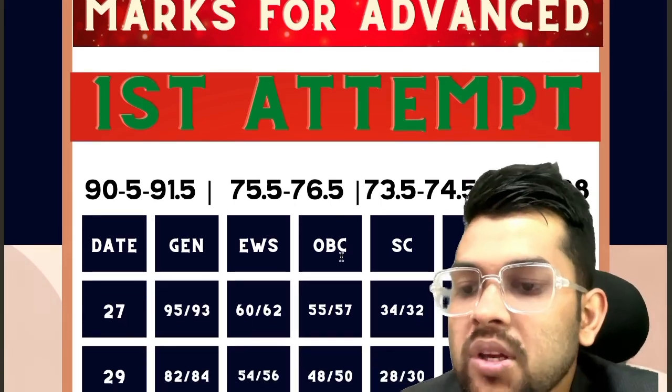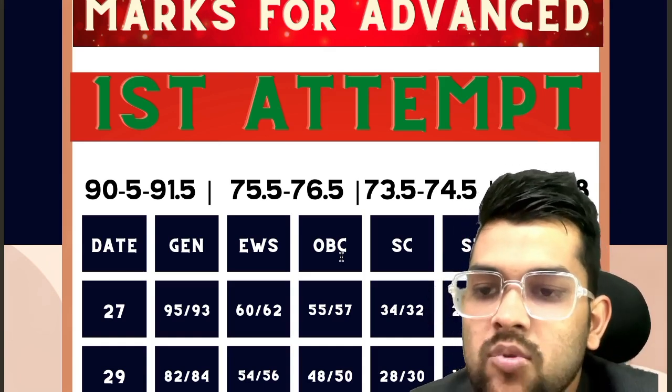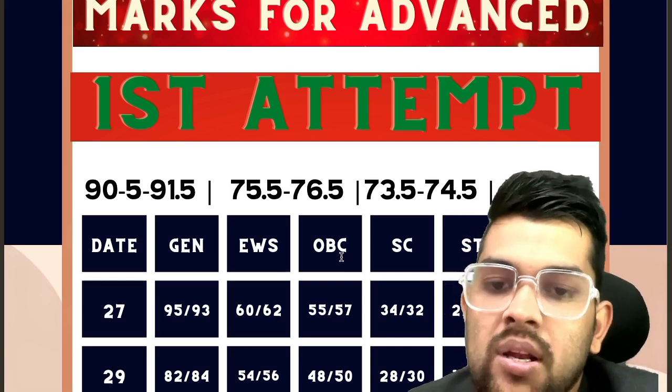For January 29th: General requires 82 and 84 for shift 1 and shift 2. EWS: 54 and 56 for shift 1 and shift 2. OBC: 48 and 50. SC: 28 and 30. ST: 17 and 18. PWD: any marks.